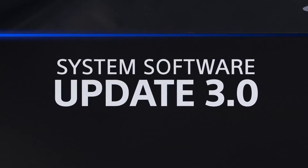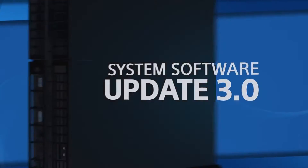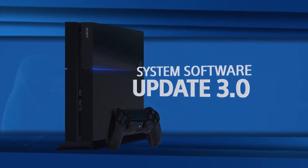The next big PS4 system software update has arrived. Get ready for even more ways to connect with players from all around the world.